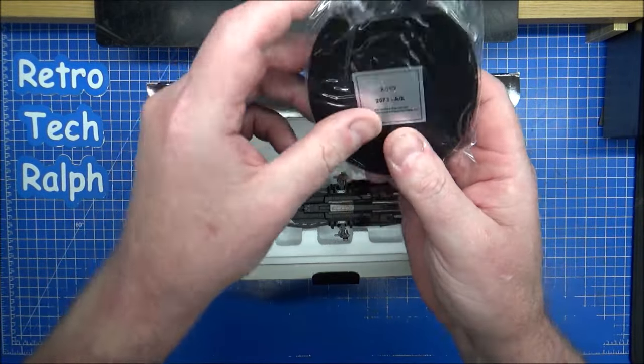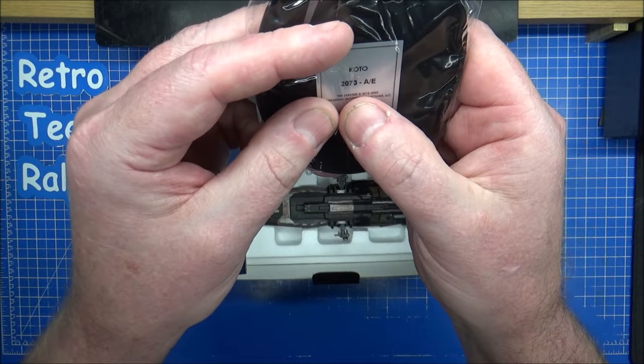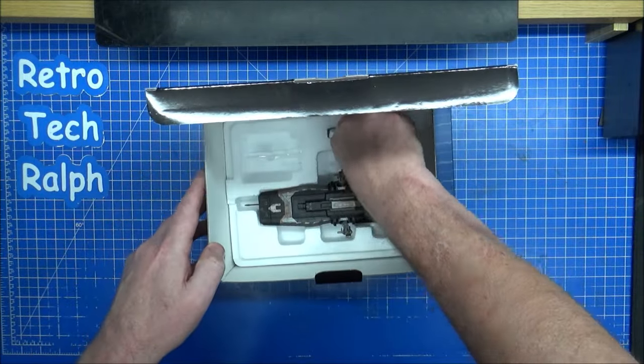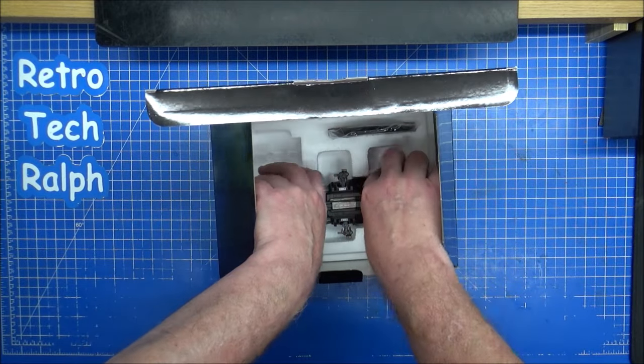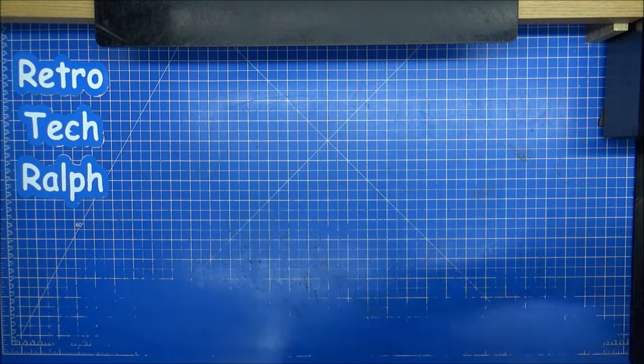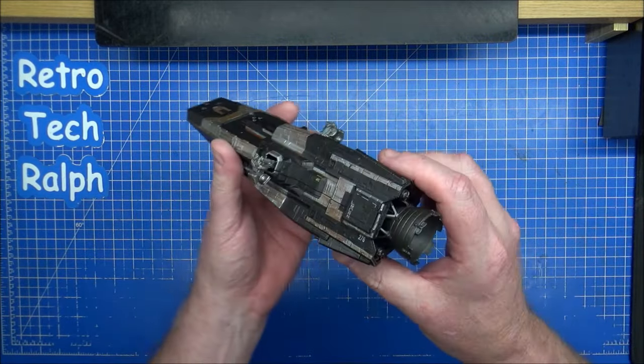So for bingo players, here we go — here I have the Koto 2073 A/E. I do like the Rossinanti; it's a very industrial-sized ship. This looks very similar, but not quite.